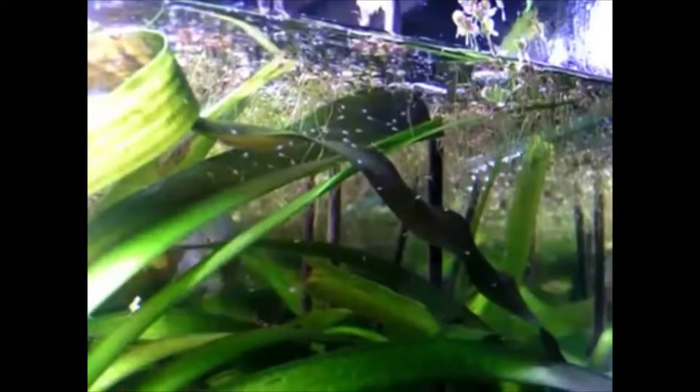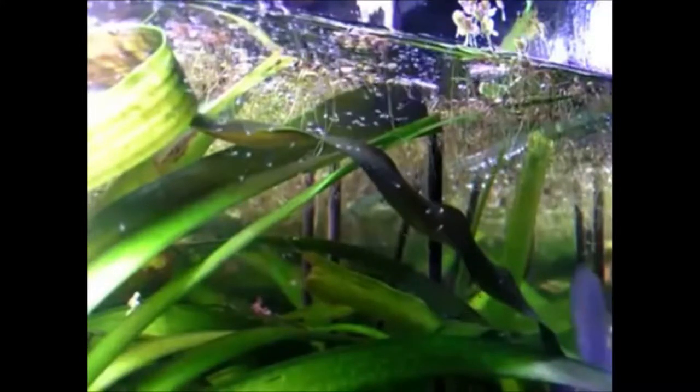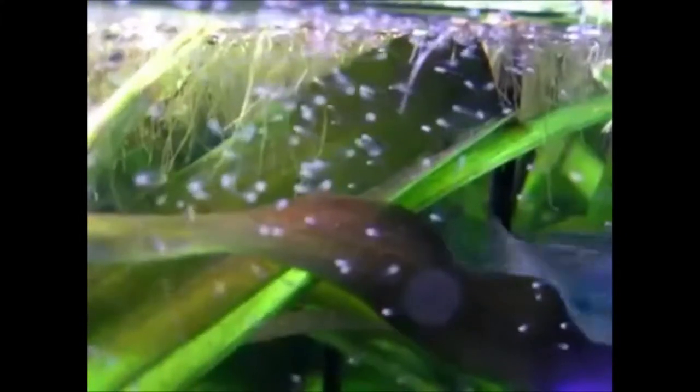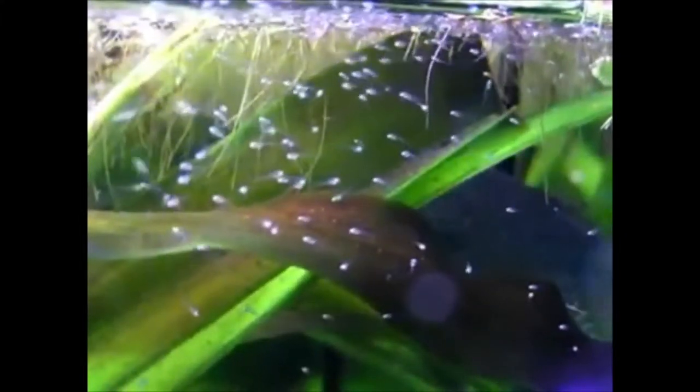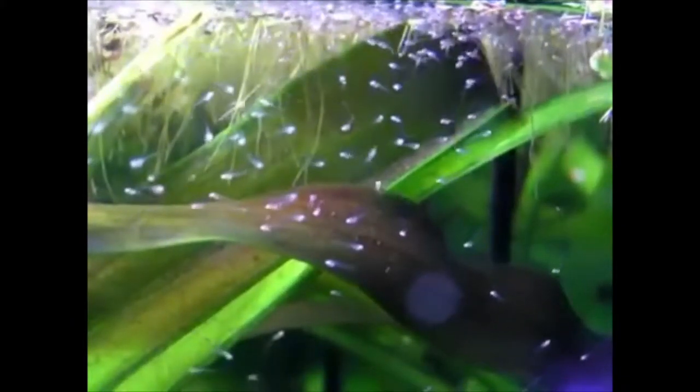The second reason what makes them super unique is that some of them spit water out of the tank. There are videos on the web where gourami fish are actually spitting water at a branch to knock down an insect, and when the insect falls they consume it. It's fascinating.